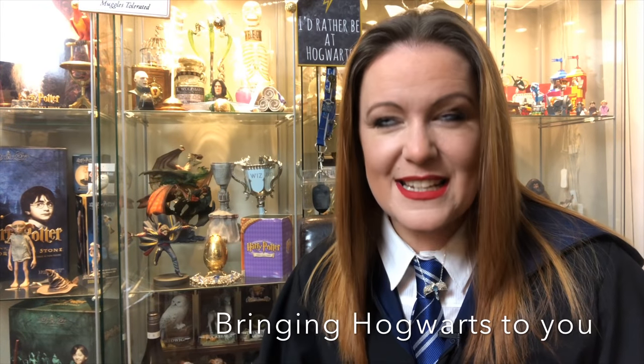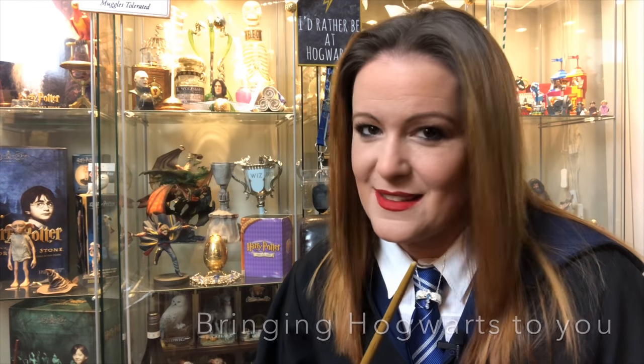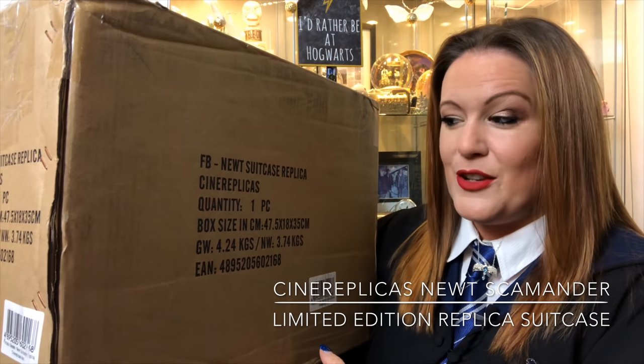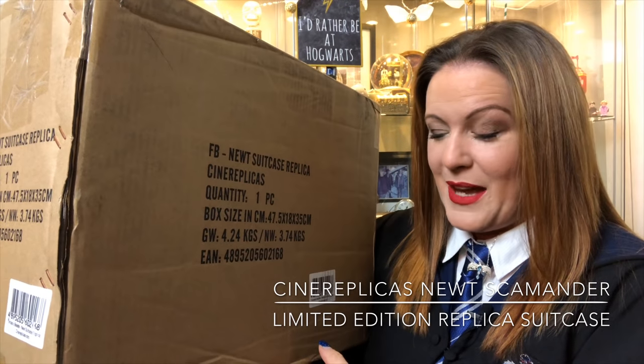This evening I have an extremely exciting unboxing, something that I would never have thought would arrive at my door. It didn't come by owl — it was a bit too heavy — the postman had to deliver this one, but it is a special box all the way from Cine Replicas and it's the Fantastic Beasts Newt Scamander Replica Suitcase.